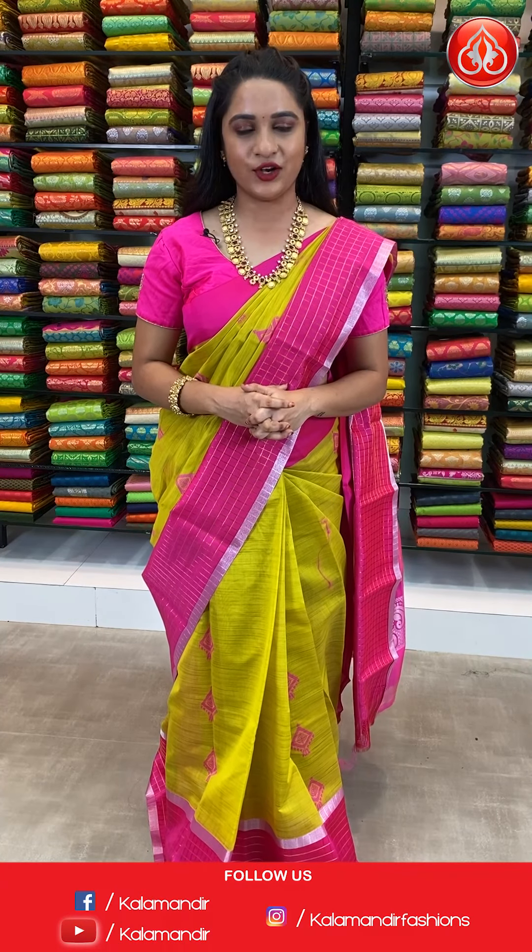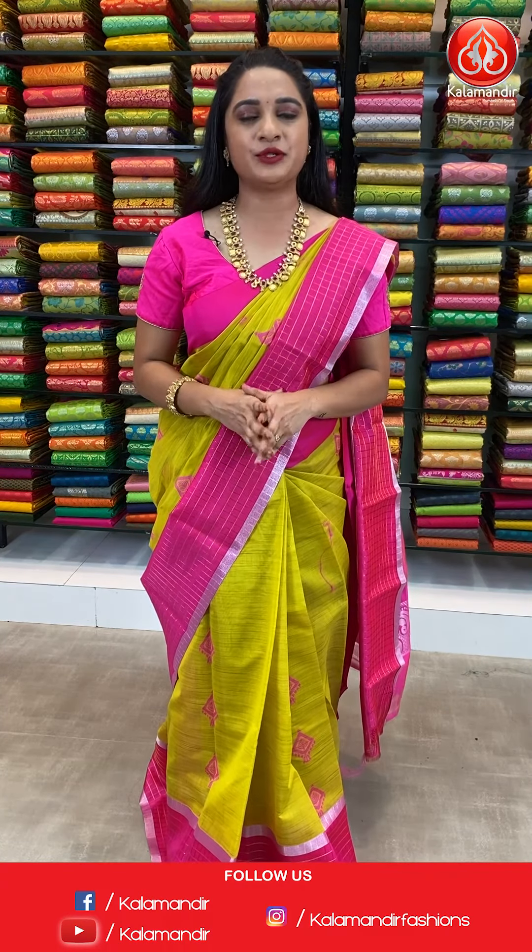Our stores are located in Andhra Pradesh, Telangana and Karnataka. Shipping free all over India. For more updates and feedback, do follow us on Facebook Kalamandir, Instagram Kalamandir Fashions and YouTube Kalamandir. For more unique collections and exciting offers, do visit our website www.kalamandir.com. For more beautiful collections and latest updates, do subscribe to our Kalamandir YouTube channel.